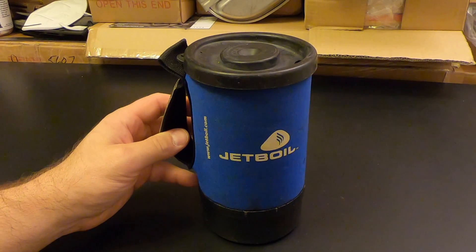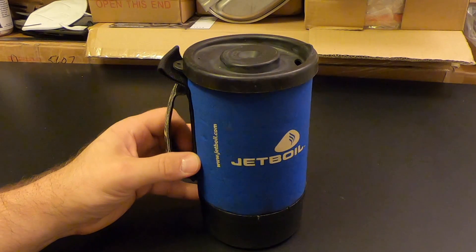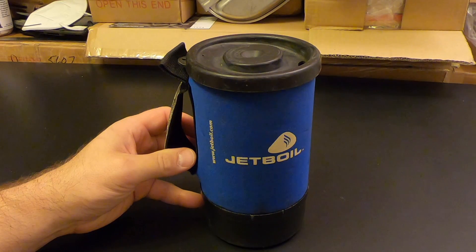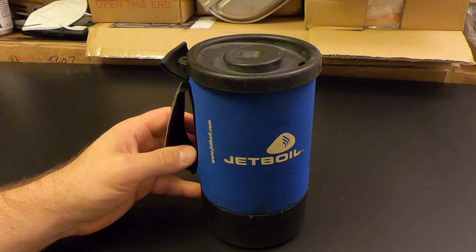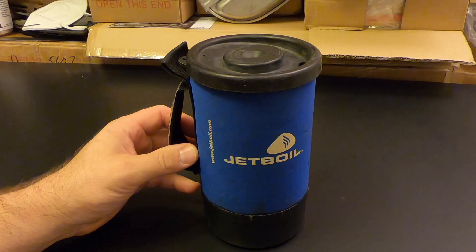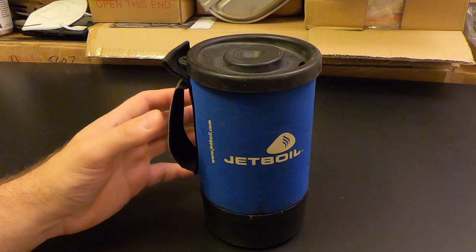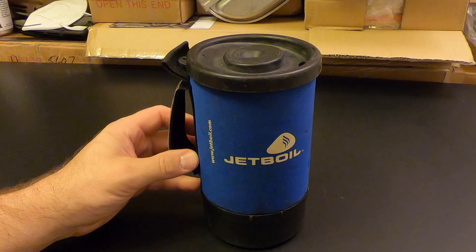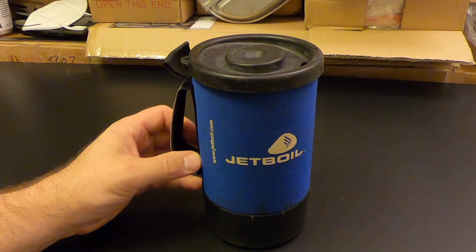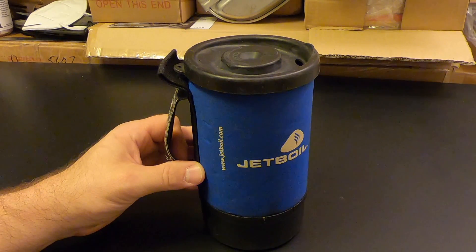Occasionally I'll take other stoves to try them out, but this is my default cooking system because it's all I need. When I go on a backpacking trip I tend to take freeze-dried food as opposed to fresh food, for a few reasons. Number one, it's lighter because with freeze-dried food you don't have all the water weight. Also you don't need all the pots and pans that you do with fresh food.